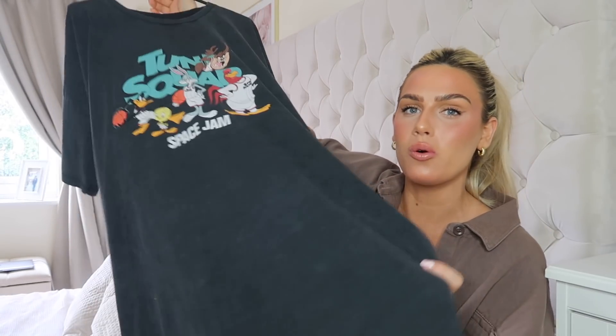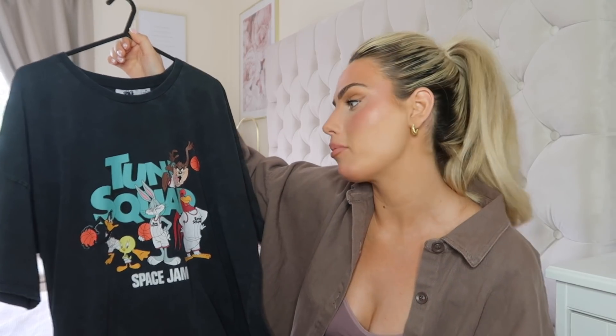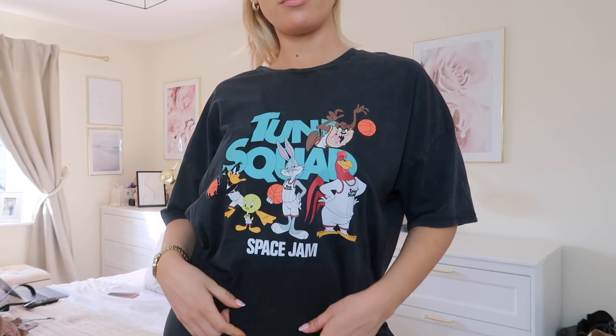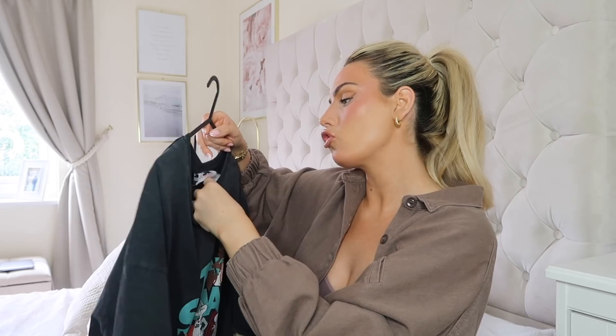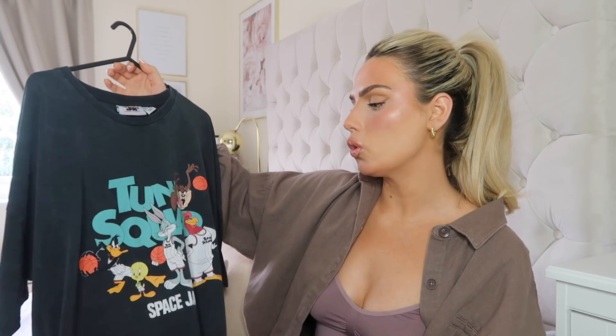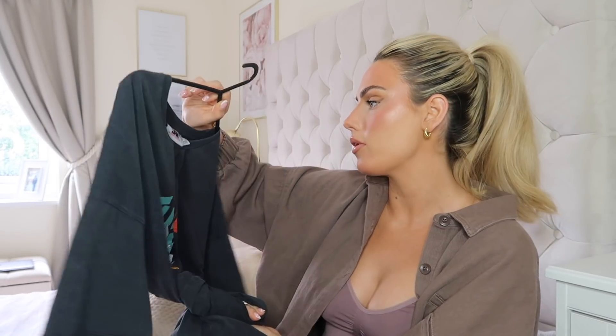The last couple of pieces start with something completely different — a Looney Tunes collaboration graphic t-shirt. I'd probably wear this with cycling shorts or as a night shirt. They had co-ords, pyjamas, and loads of different bits in store. I picked this up in a size medium, which is a size 12–14, but it's really long — probably past my knees. It was twelve pounds. If it's too long I might cut it and tie a knot so it's more of a crop t-shirt.